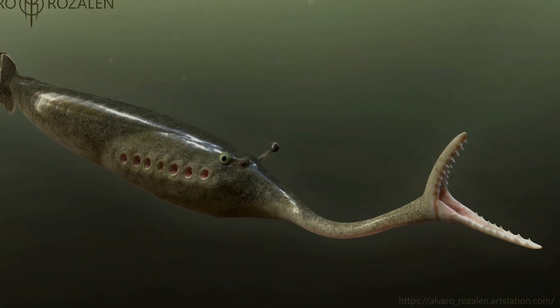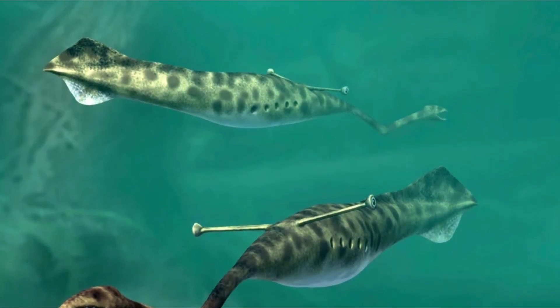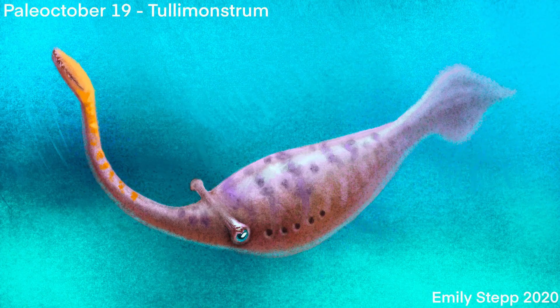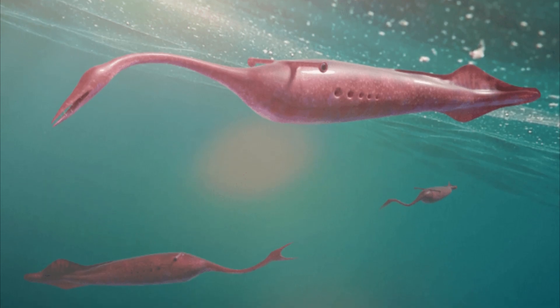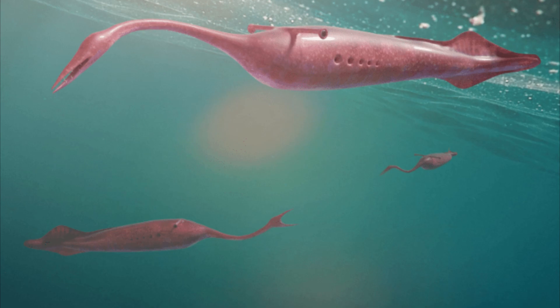This grabby appendage had a level of flexibility which is highly debated, but it ended with a set of jaws lined with small sharp teeth. Its relative abundance is a weird one, because no specimen has preserved any discernible hard parts — be it bone, chitin, or calcium carbonate. The only exception is the possible presence of a notochord, which we'll get back to after determining what we know about the creature.